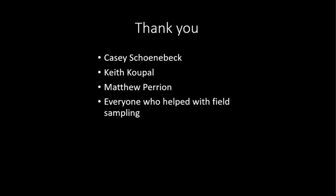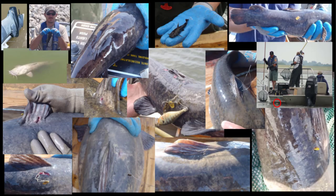I'd like to thank Casey Shunabek, Keith Kopel, and Matthew Perrion for several long discussions on this project and everyone who helped collect fish throughout the duration of the project. Here's a bunch of known tag losses that we observed during our sampling. I'd be happy to field any questions. I'm really intrigued by the increase in recapture rates a year later — do you have any clue what might cause that?